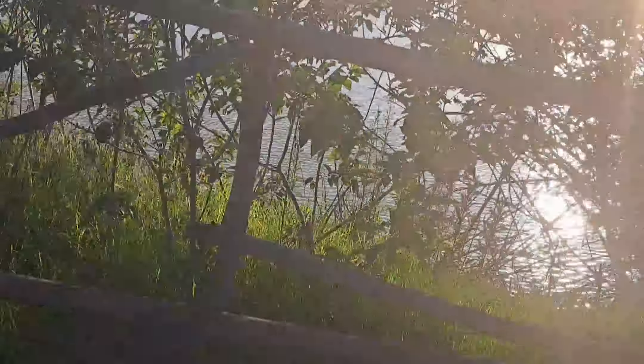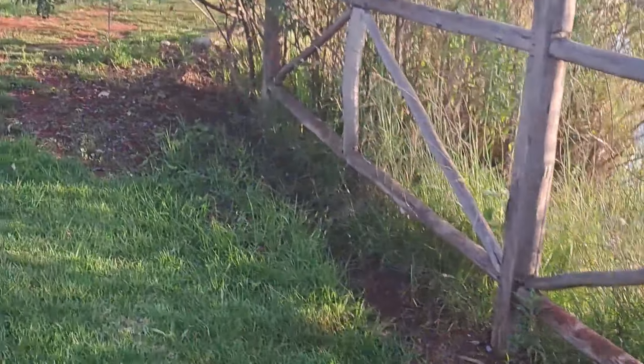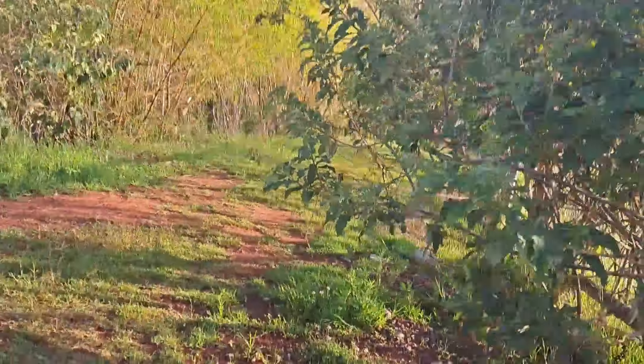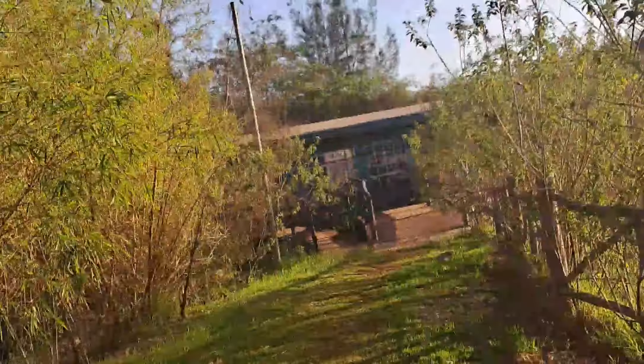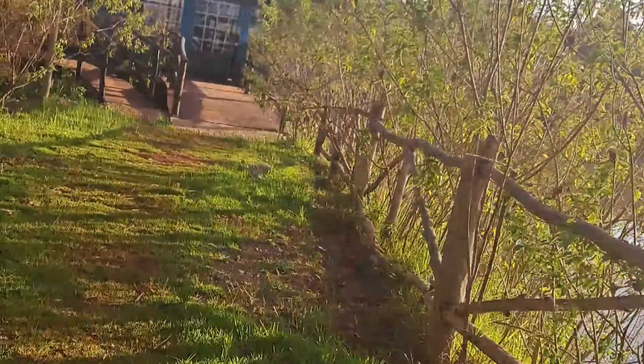The dam was nice, but one thing that disappointed me was the plants around it — I think they should clear them so people get a better view. But at least we got a chance to see the sunset a little bit, and the view was nice.